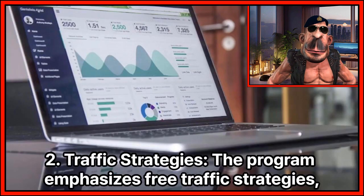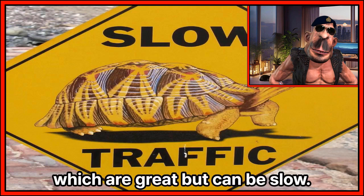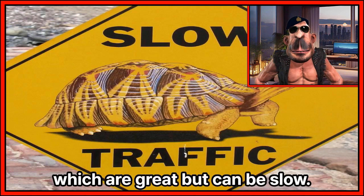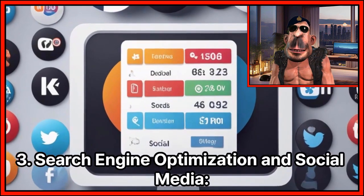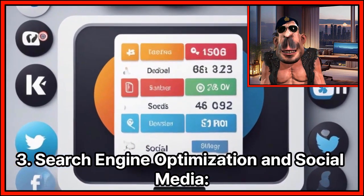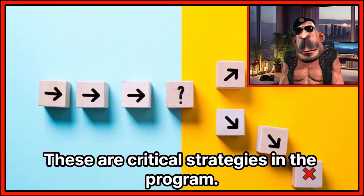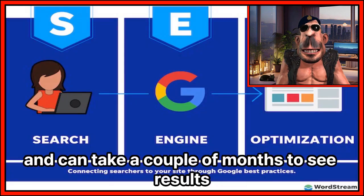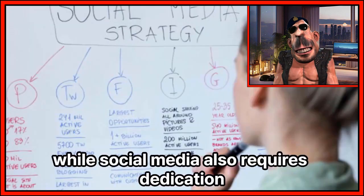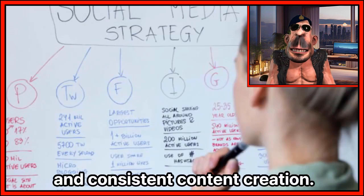Traffic strategies: the program emphasizes free traffic strategies, which are great but can be slow. It takes time to create content and build momentum. SEO and social media are critical strategies in the program. SEO is challenging and can take a couple of months to see results, while social media also requires dedication and consistent content creation.